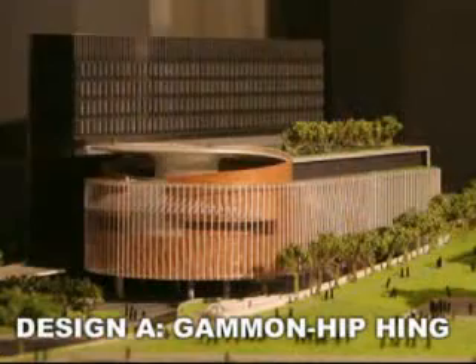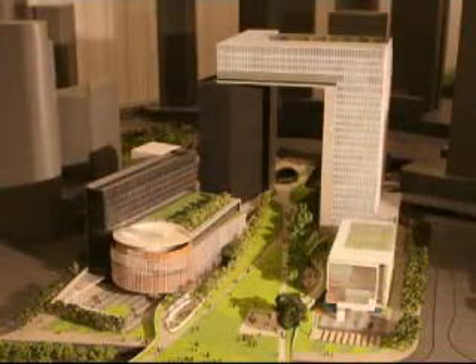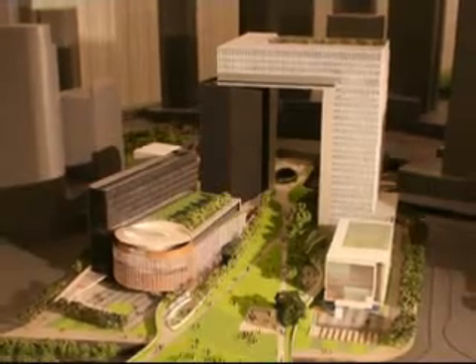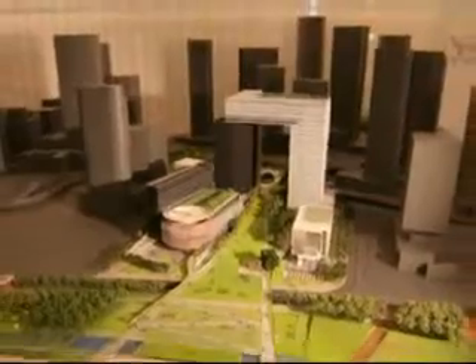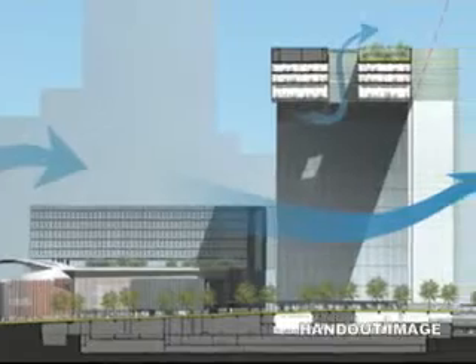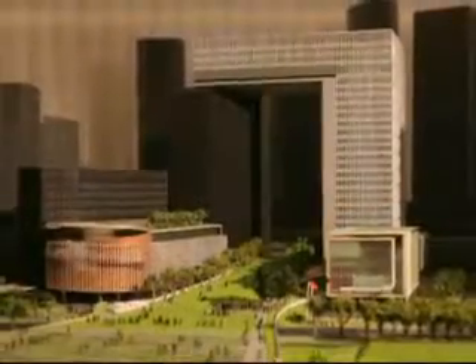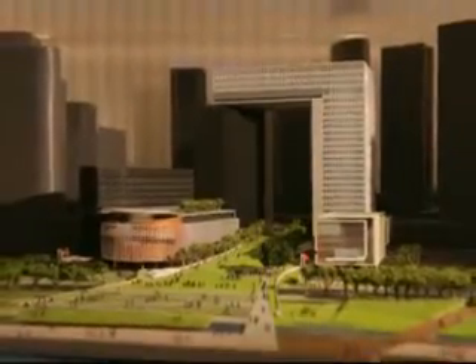Design A is called Door Always Open. As you can see from this upside-down L-shaped figure, it is meant to represent an open door, with a lawn running through the centre of the site. The bidders say an open door represents the city's openness and receptiveness to new ideas, and it is also meant to improve airflow through the project. The design also includes a required water feature in front of the government headquarters, which serves as a security feature.